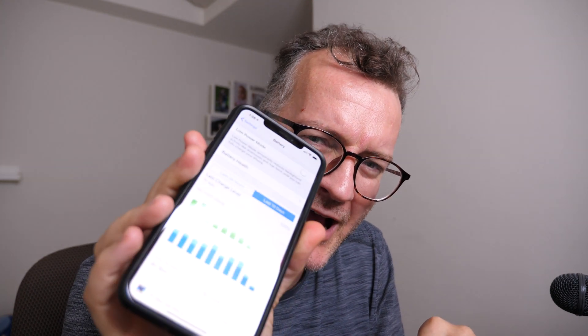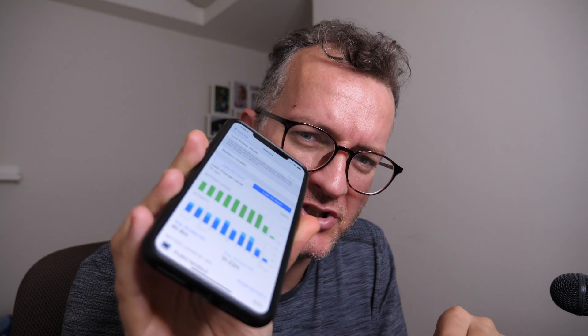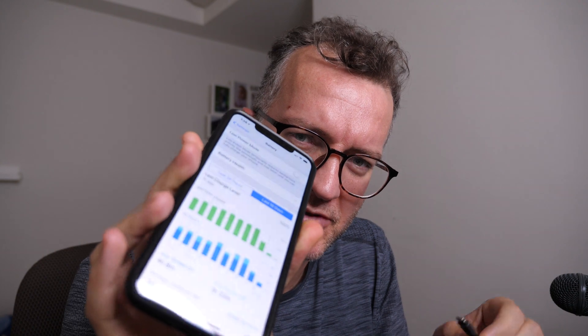Obviously I can tether using Wi-Fi but then it's just a bit more awkward I find. I really wish iOS would tell me when it's fast charging as opposed to slow charging.